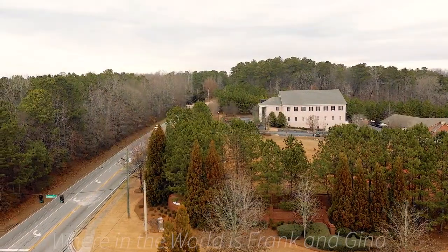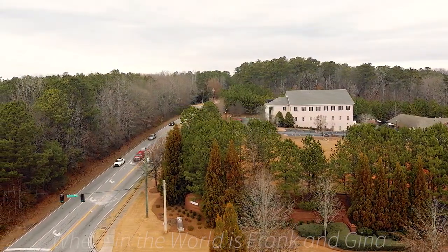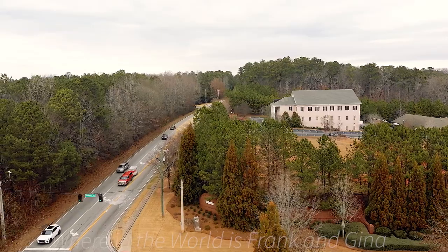And here's a reverse elevated shot of the Chapel Hill Road area, as if you were traveling from Douglasville, Georgia.